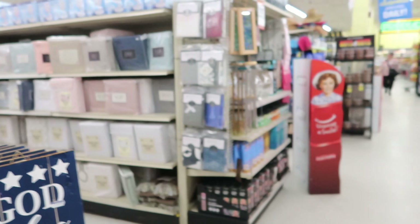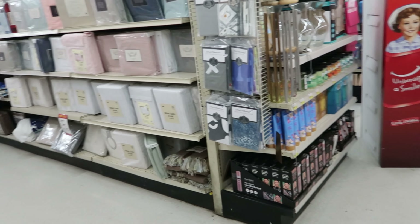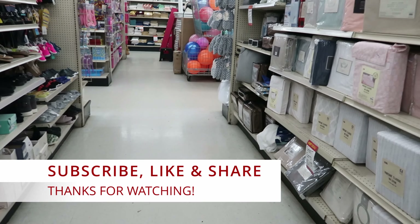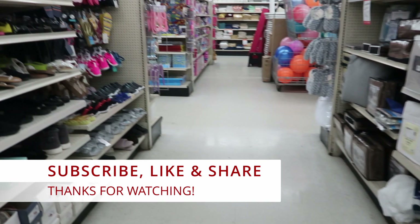I guess that's going to do it for me here at Mark's. Don't forget to like, comment, and subscribe. Share this video with your friends and family, and I will see you guys in the next video.